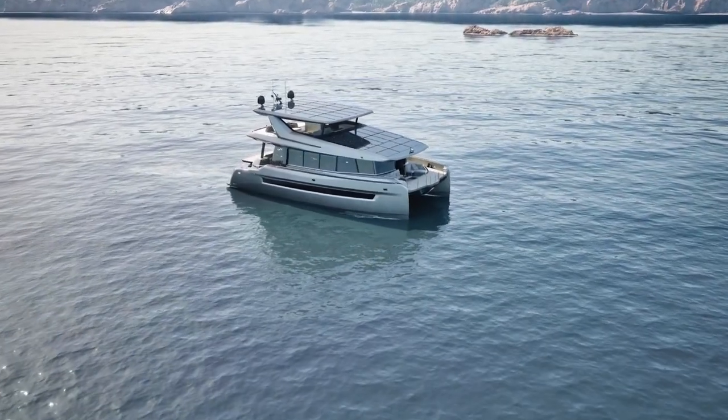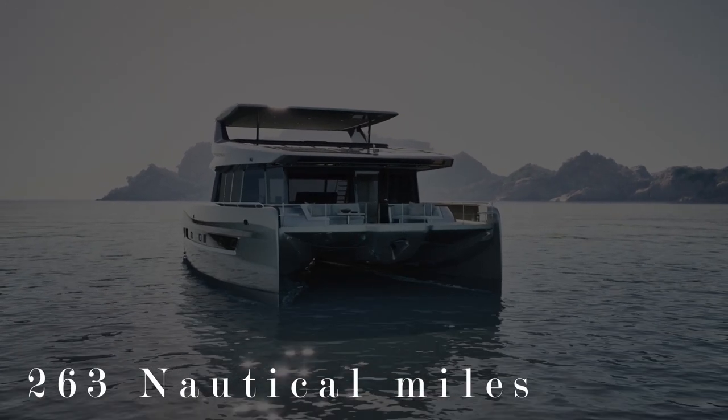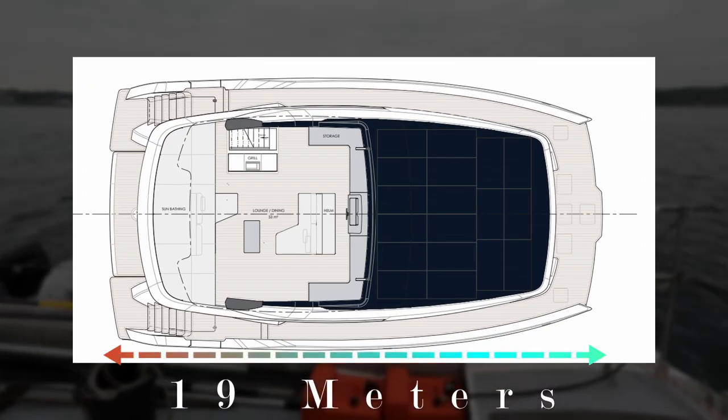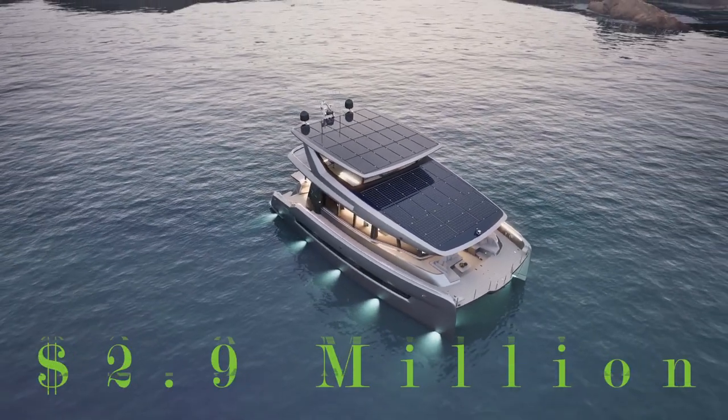When cruising at low speeds, the catamaran boasts an impressive range of up to 263 nautical miles, which is why Sol Yachts says it has trans-ocean capabilities. This catamaran has a length of 19 meters and a beam of 10 meters. The price for this quiet catamaran is around $2.9 million.